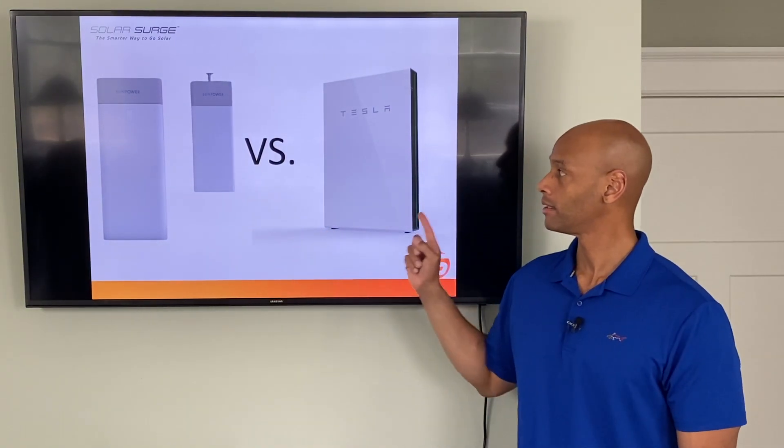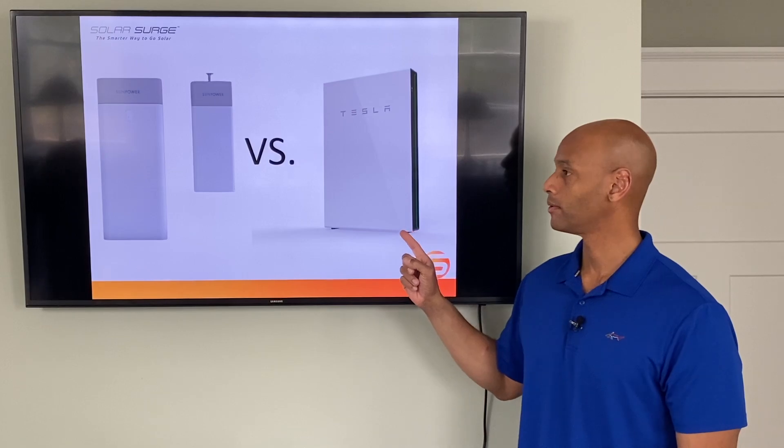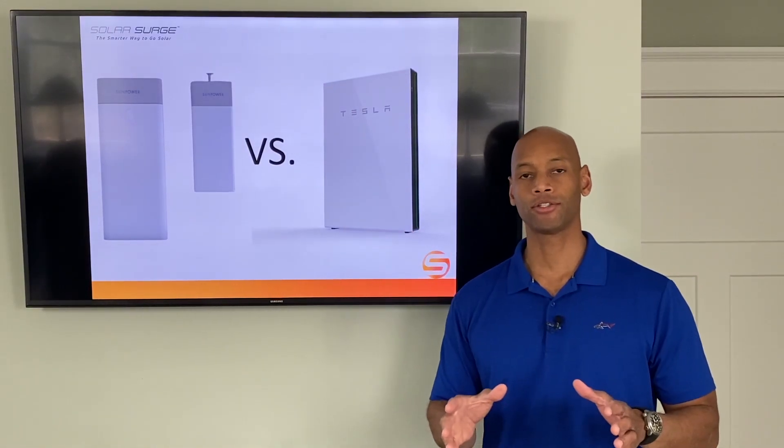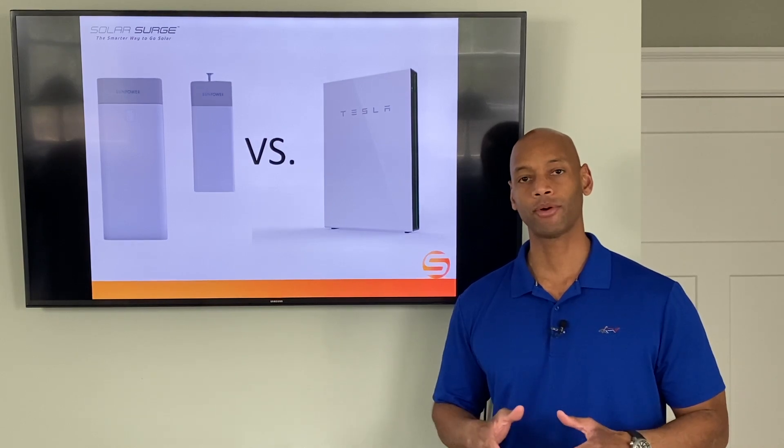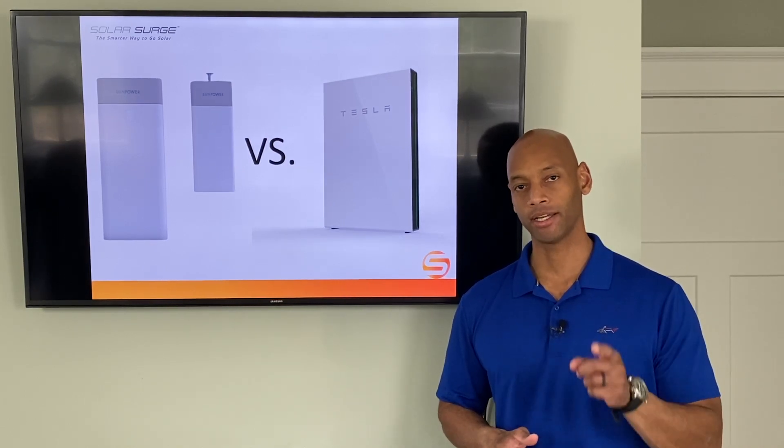SunPower SunVault versus Tesla Powerwall 2 — which is the best energy storage system for your solar system? We're going to be answering that question and much more in today's video.